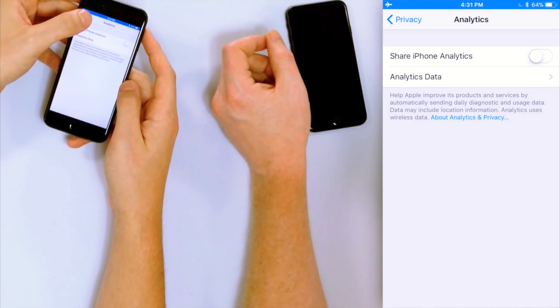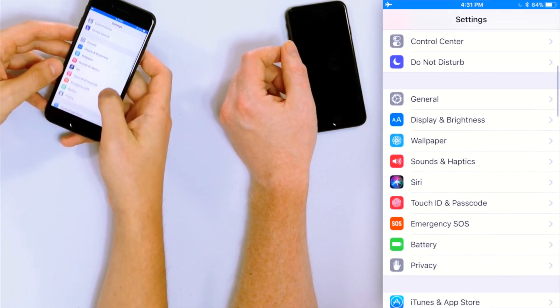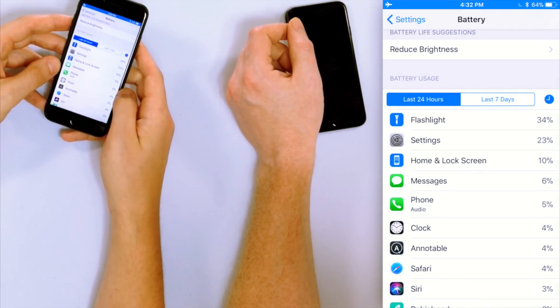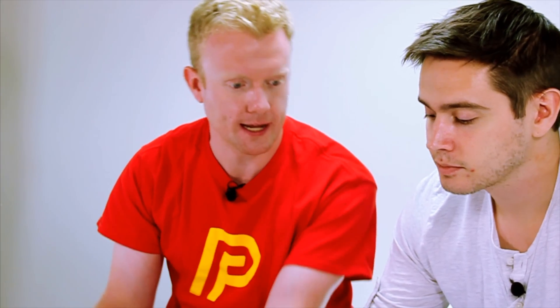Another way to look for problem apps is to check which apps are using the most battery life. If your iPhone CPU is revved up to 100%, that app is going to burn through your battery. Open the Settings app, go down to Battery, and under Battery Usage you'll see a list of apps that have used battery within the last 24 hours or the last 7 days. Look for apps that are using battery excessively — if there's an app you hardly ever use and it's consuming 50% of your battery, that's the problem.